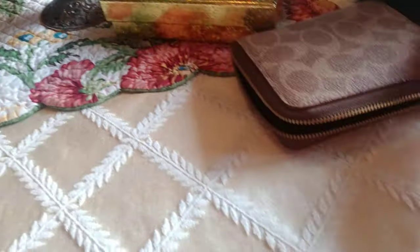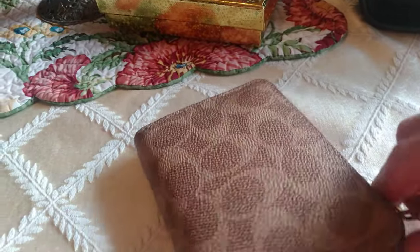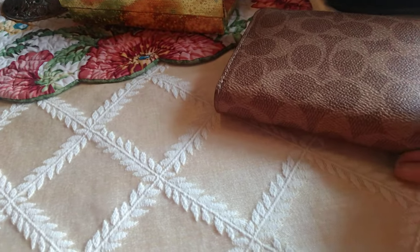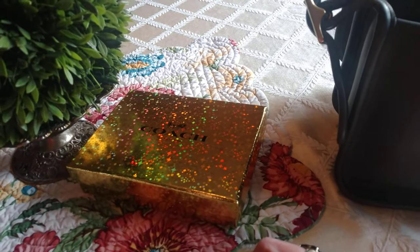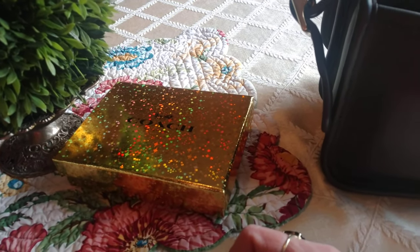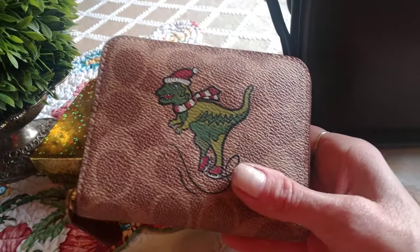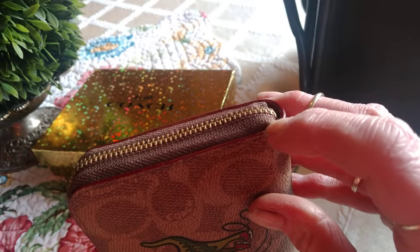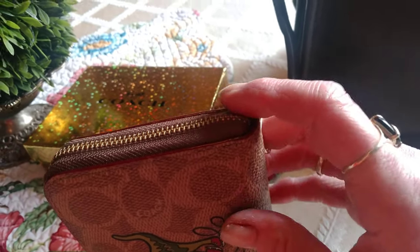I really like this wallet and for sixty dollars you can't go wrong. Just for the first time in about two or three years I switched out of my vintage Coach wallet. I have a few of them that are twenty and thirty years old and they're just as good today as when I purchased them. This however won't last — the edge coating right in here will crack in time, sadly it will crack.